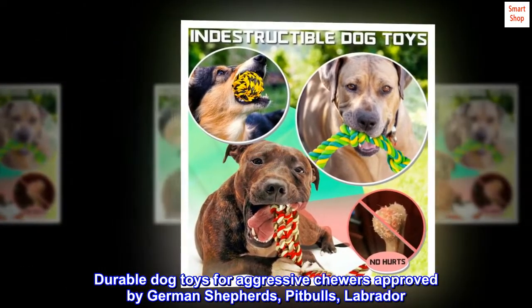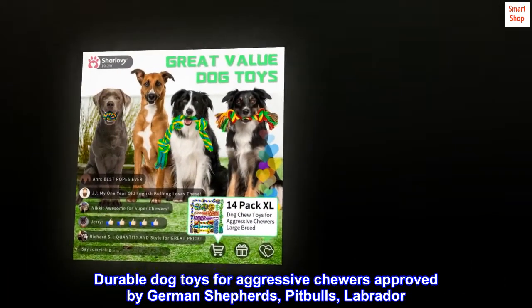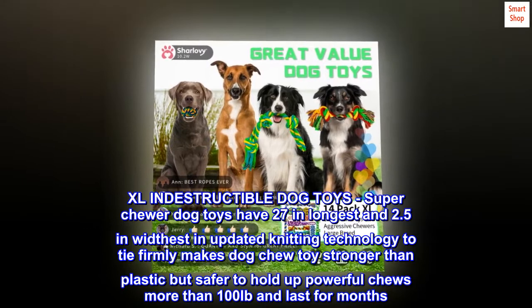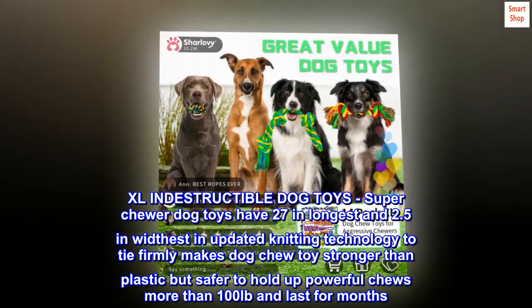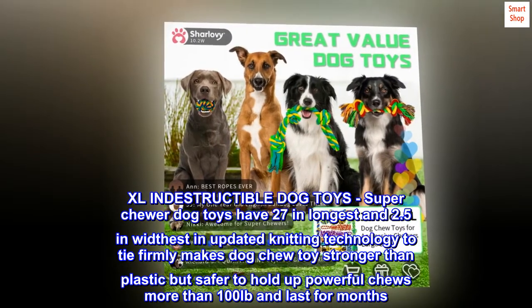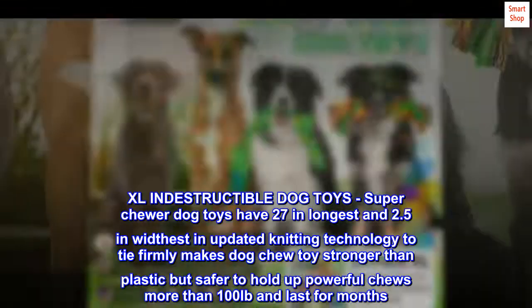Durable dog toys for aggressive chewers approved by German Shepherds, Pit Bulls, and Labradors. XL Indestructible Dog Toys — Super Chewer Dog Toys measure 27 inches longest and 2.5 inches widest, using updated knitting technology to tie firmly, making the dog chew toy stronger than plastic but safer, holding up powerful chews over 100 pounds and lasting for months.